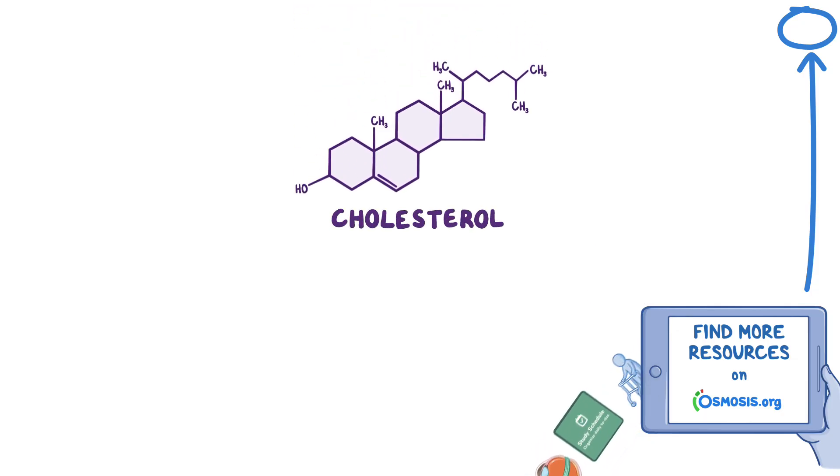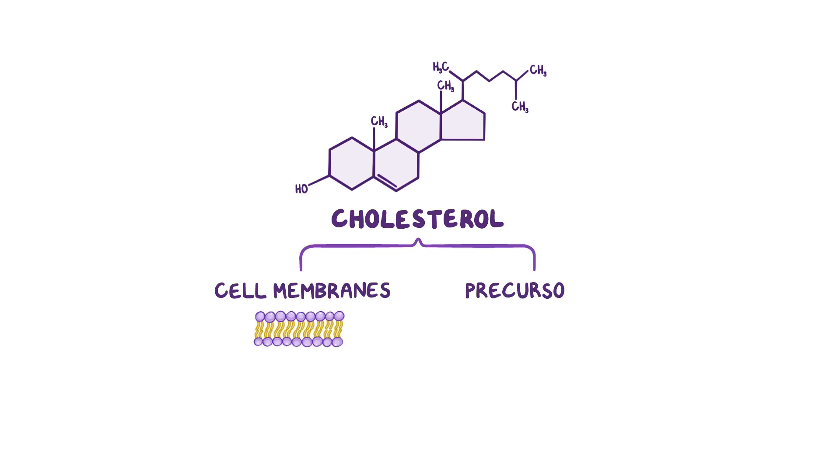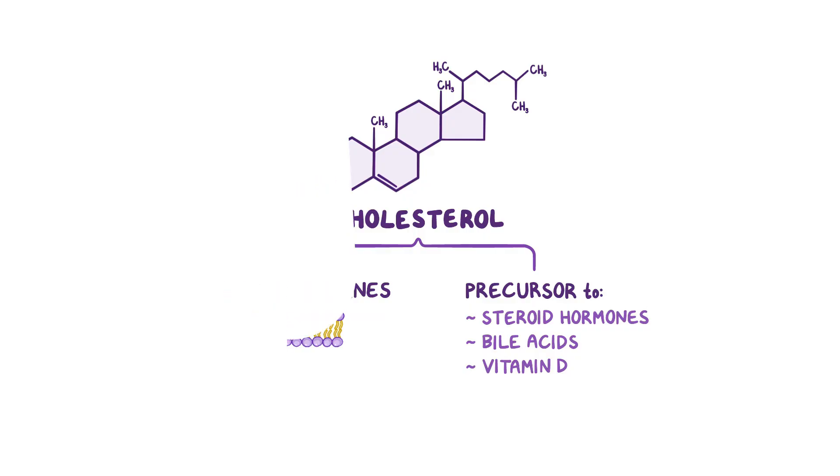Cholesterol is a lipid molecule, so a type of fat, that normally helps maintain the structure of cell membranes and is a precursor to steroid hormones, bile acids, and vitamin D. There are two main types of cholesterol: LDL, or low-density lipoprotein, which is sometimes called bad cholesterol, and HDL, or high-density lipoprotein, which is sometimes called good cholesterol.